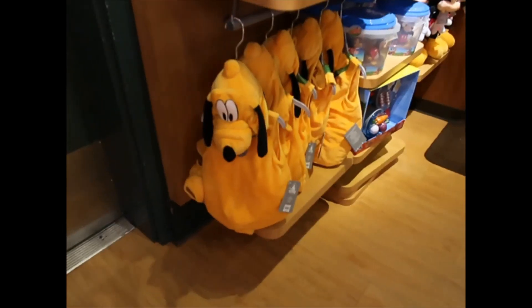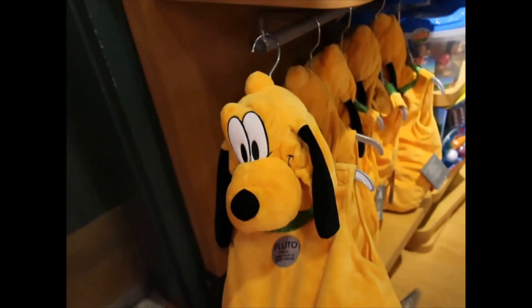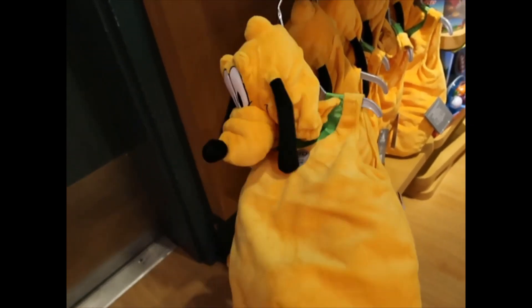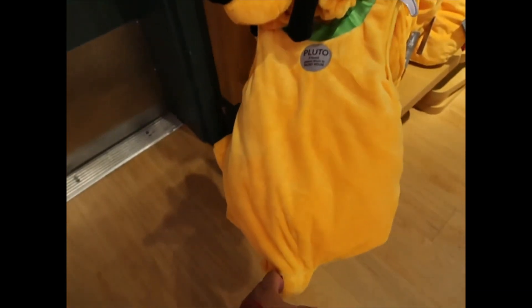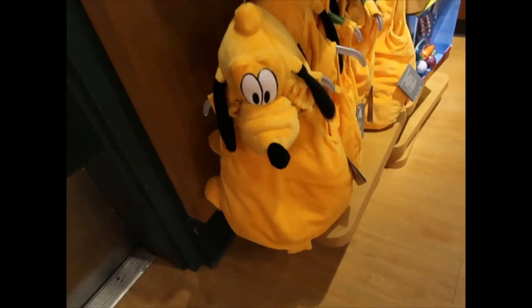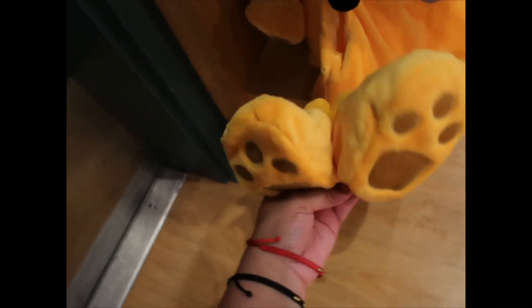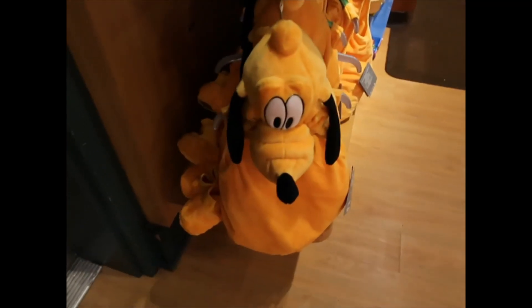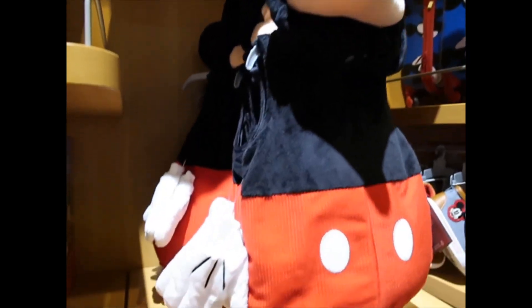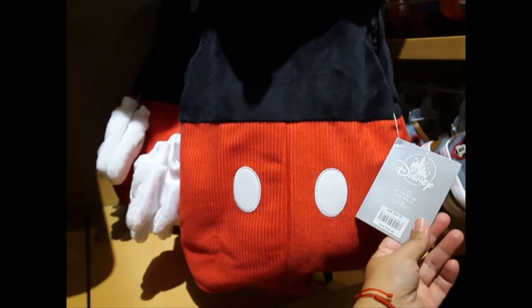I'm just waiting for when they do that same deal but with the Halloween plushes — that's when I want to get them. This costume is everything. If they had them for adults I would wear it. How cute is this one? It's $34.99. Now I want a baby for this — it even comes with footies. Look at the bottom, the paws. There's also a Mickey Mouse version and this one comes with the gloves. Same price — $34.99.